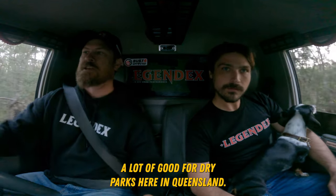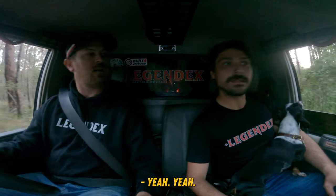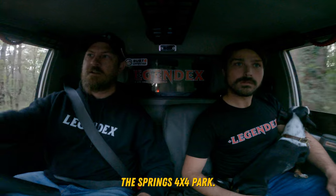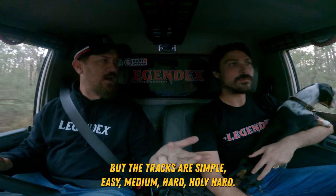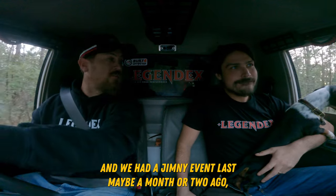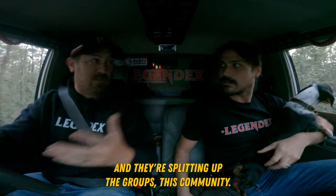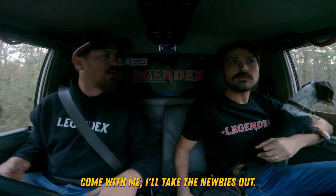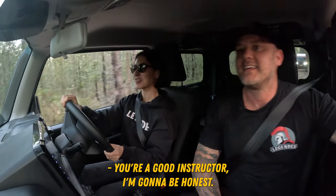There are some really good four-wheel drive parks down your way. We're at the Springs 4x4 Park near Warwick — it's probably one of the best parks. The tracks are simple, easy, medium, hard, and holy hard. The owner Lucas is a wonderful guy. We had a Jimny event maybe a month or two ago, and they did intermediate, beginners and extreme tracks, splitting up the groups. The Jimny community says come along — what level are you at? We'll send you that way. You're a good instructor, I'm going to be honest.